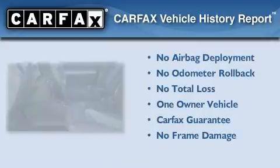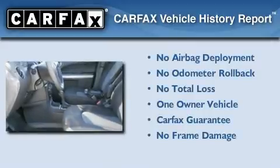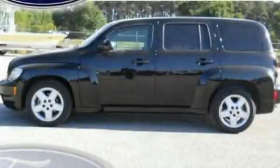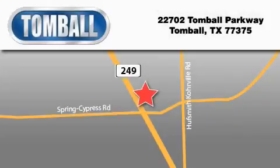This Chevrolet has had only one owner and it qualifies for the Carfax Buy Back Guarantee. Contact us today to arrange your test drive. Tomball Ford is located at 22702 Tomball Parkway in Tomball. Our goal is to exceed all of your expectations to ensure that you'll return for future visits.